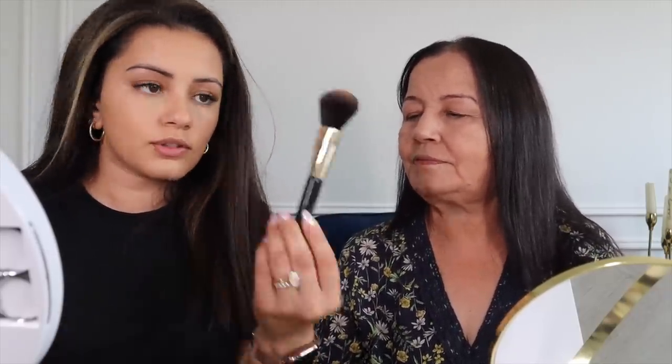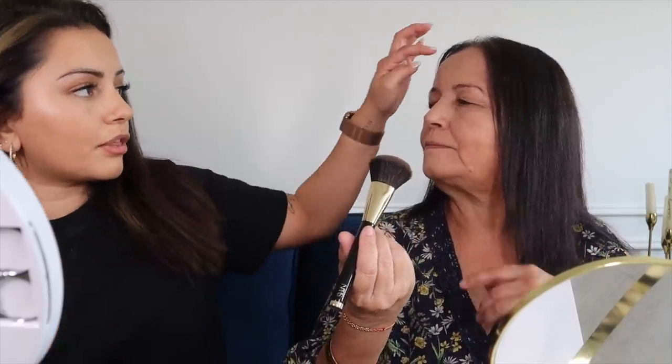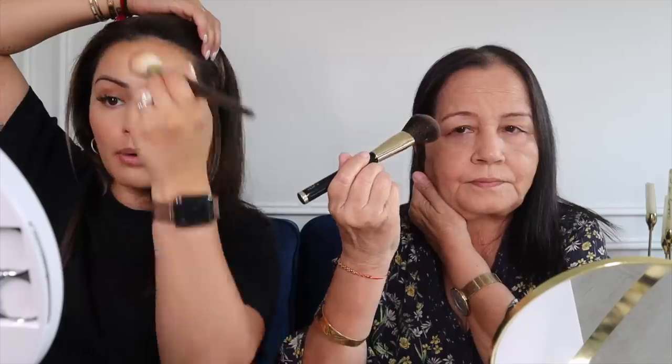Now we're going to move on to bronzer. Load the brushes up with bronzer — there's your brush, this is mine. What you want to do is draw a number three. Drawing a three like that — start from the top into the cheeks. However you want, just make sure it's in the shape of a three. Not too high up in your cheeks, but like here. It just makes you look a little more bronze, like you've been in the sun, but very natural. I like very natural.